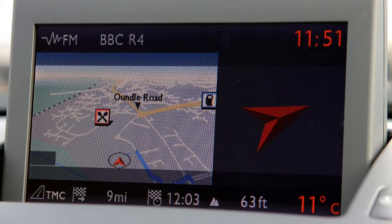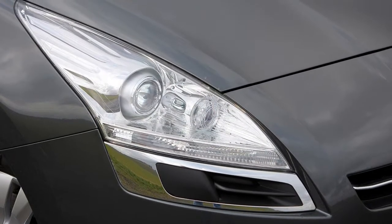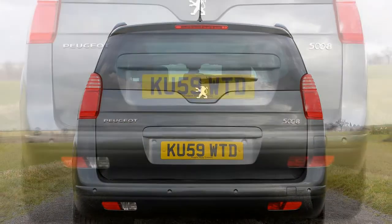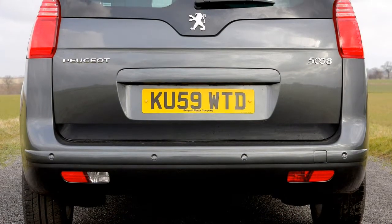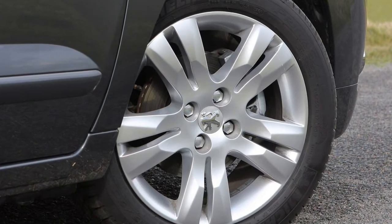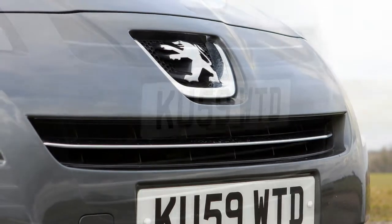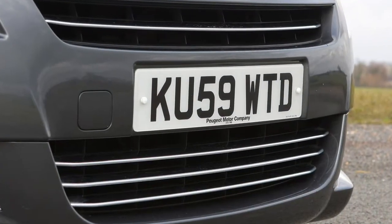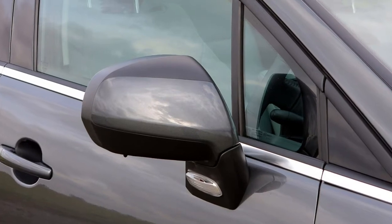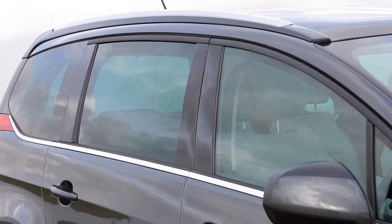The 5008 feels much sharper on the road than many other people carriers, including the Citroën C4 Grand Picasso and Renault Grand Scenic. In fact it drives far more like a conventional hatchback, and its responses are unusually sharp for a tall people carrier. Although the steering would benefit from a little more weight and resistance at higher speeds, the 5008 turns in accurately and has excellent body control. The ride is a little firm, even on the 16-inch wheels offered as standard on Active and Sport versions, with the car being caught out by potholes and other imperfections in the road at low speeds, although composure improves at speed. Electronic stability control is standard on all versions.